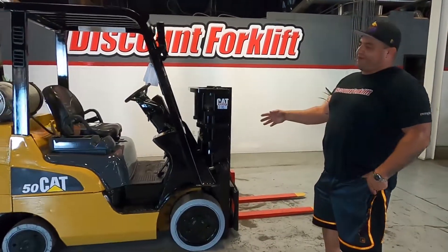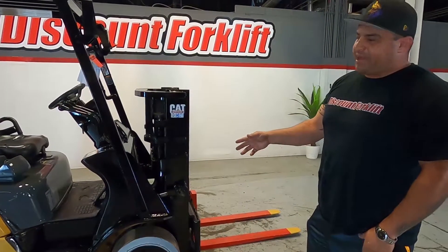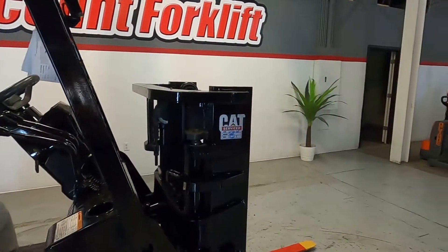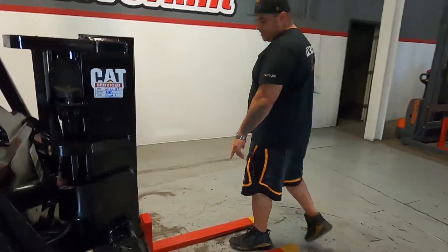Hey Dent, this is Rich from Discount Foreklift. This is your 5,000-pound capacity Caterpillar trucker mast. The machine has been serviced on 7-20-21. I'm going to go ahead and give you a test drive. It also does have a side shift.